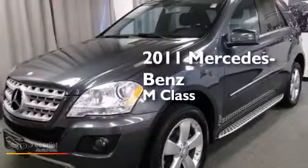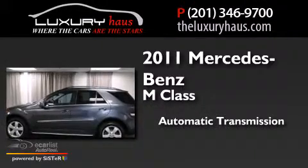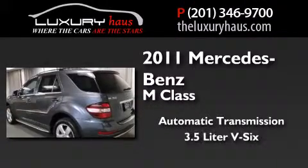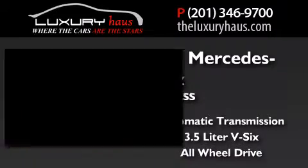This is a 2011 Mercedes-Benz M-Class. This crossover has an automatic transmission, a 3.5-liter V6, and the added safety and control of all-wheel drive.